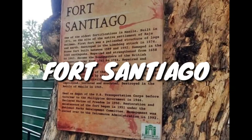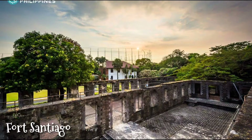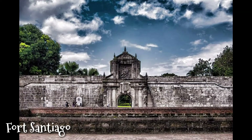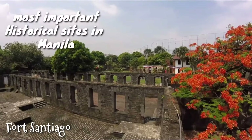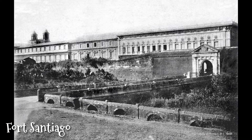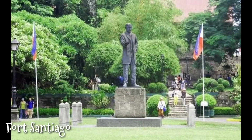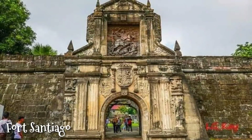Fort Santiago is the oldest Hispanic stone fortress in the Philippines. It is also the most important historical site in Manila. José Rizal, one of the Philippine national heroes, was imprisoned here before his execution in 1896.